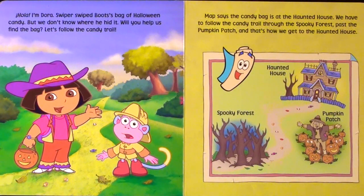Hola, I'm Dora. Swiper swiped Boots' bag of Halloween candy, but we don't know where he hid it. Will you help us find the bag? Let's follow the candy trail.